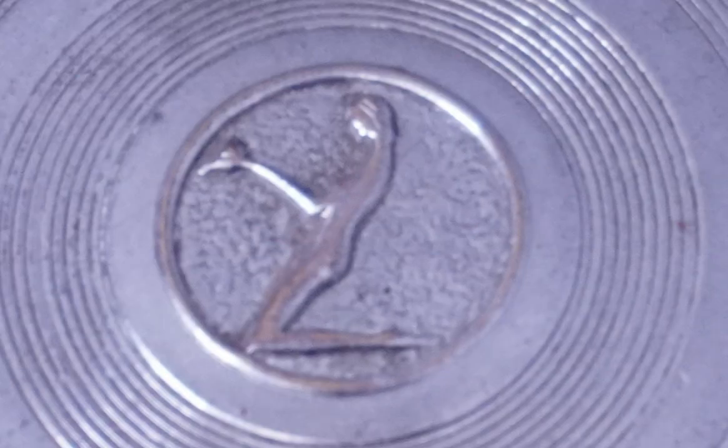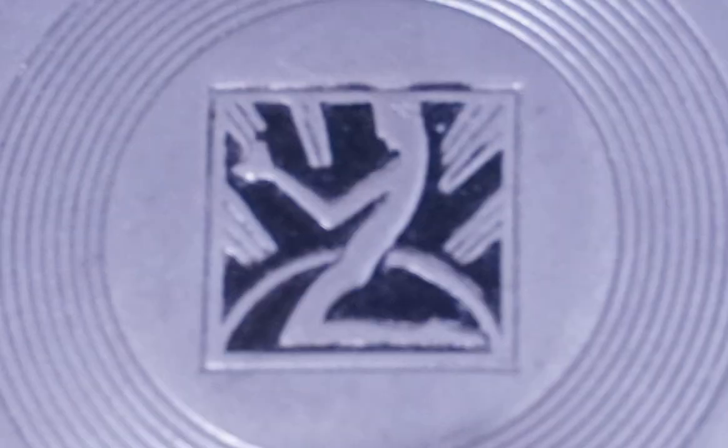The centralized logo does differ slightly from each packaging — one being a silver embossed figure on silver in a circular border, to a silver embossed figure on black with an arch in a square border. I'm actually unsure if the difference in these logos is because of the date of manufacturing or if it varied from product to product. It kind of teeters on both, so I'm unsure.